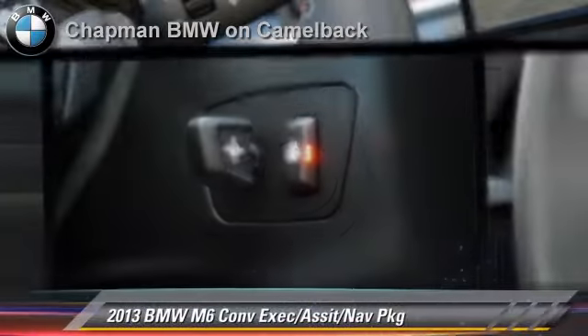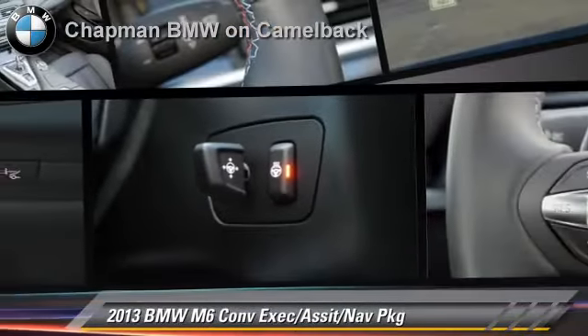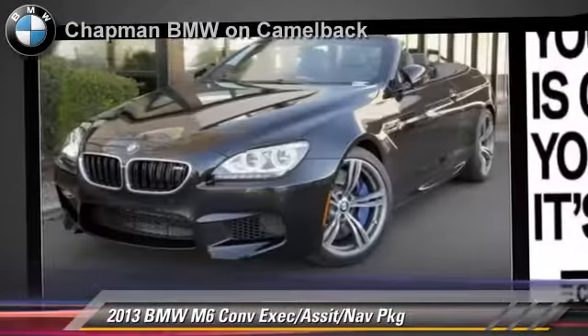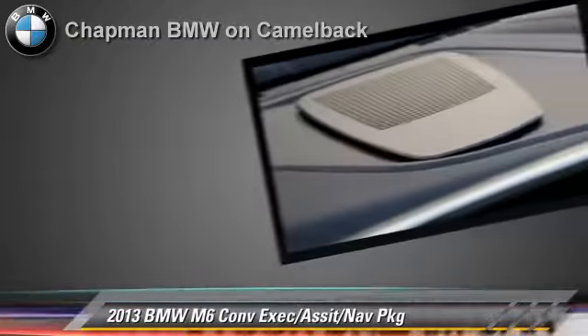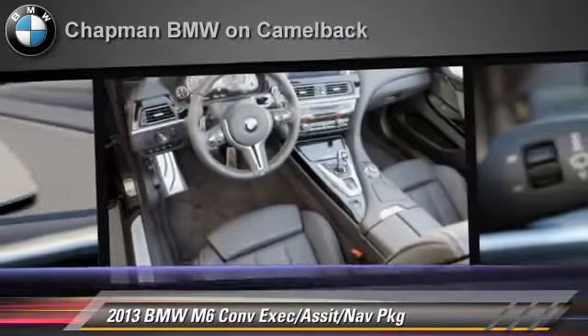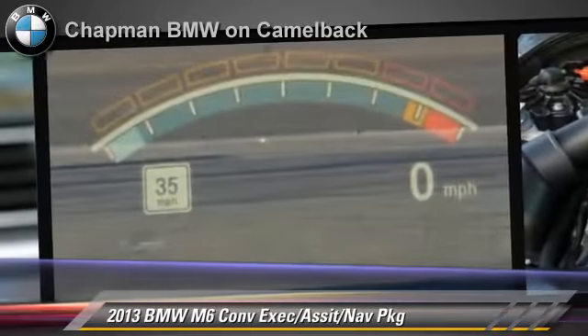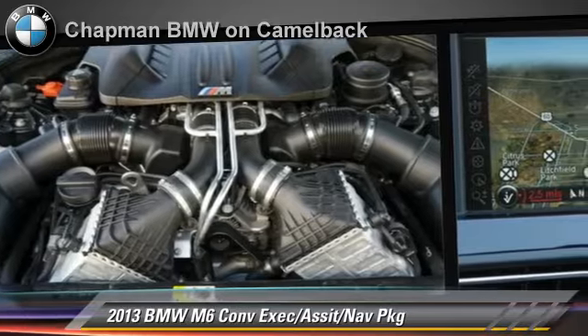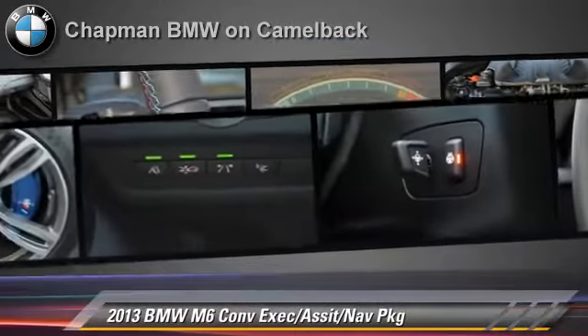BMW M6, powered by a 4.4 liter V8 engine. This vehicle, with fewer than 5,000 miles on the odometer, is well equipped. This BMW features leather seats, heated power mirrors and alloy wheels. Safety features include side airbags and ABS.